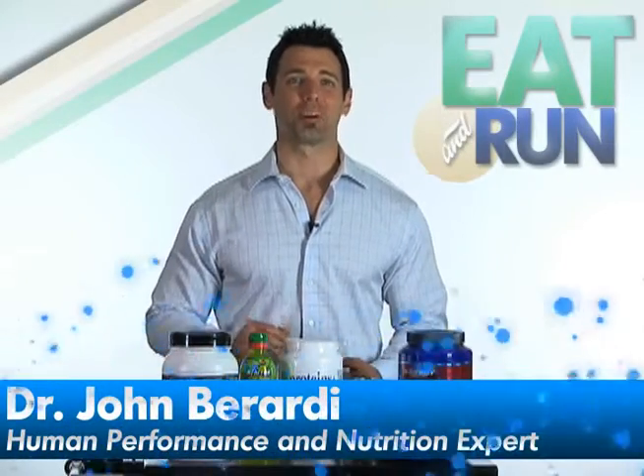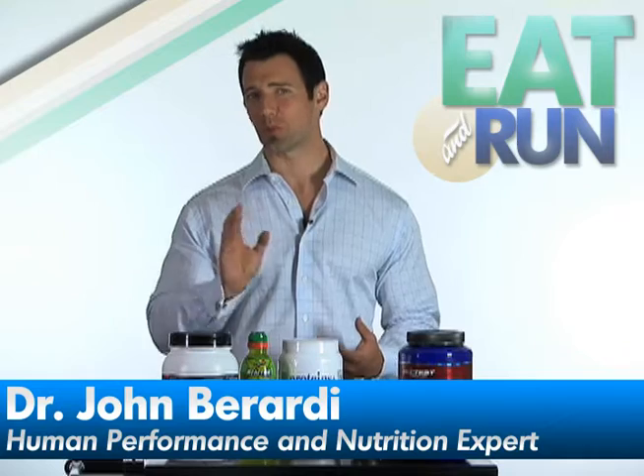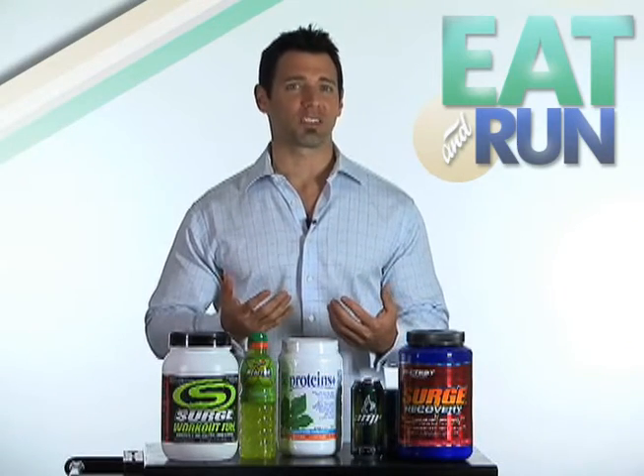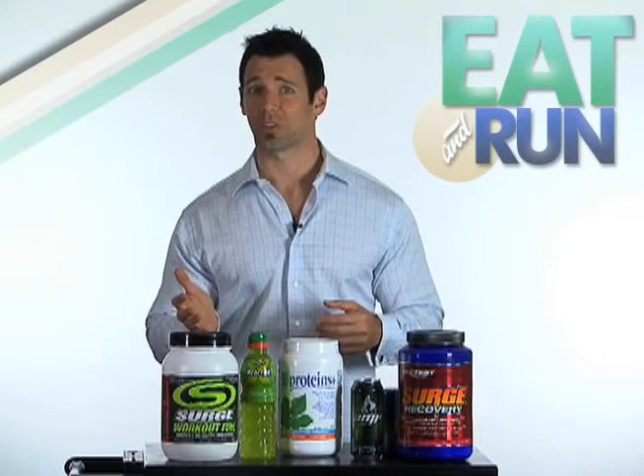Hi, it's Dr. John Berardi here with Competitor.com, and today I'd like to talk about sports drinks for endurance athletes. I categorize sports drinks into two groups: workout drinks and post-workout drinks.